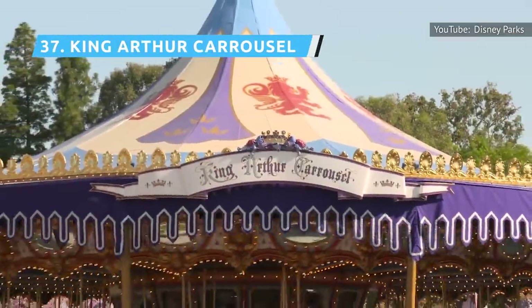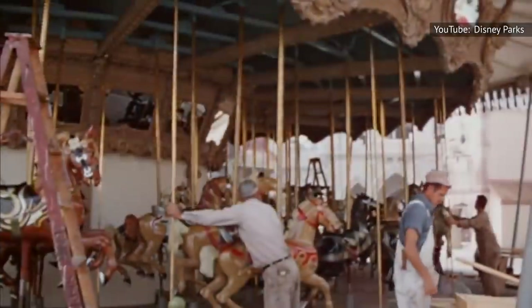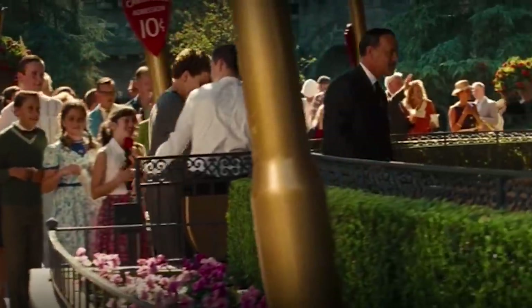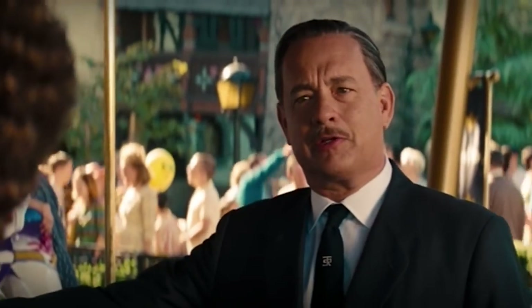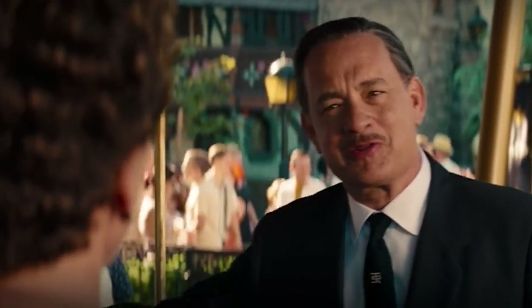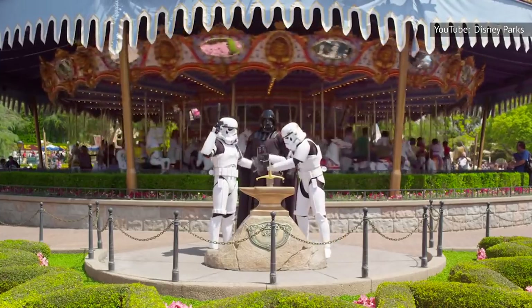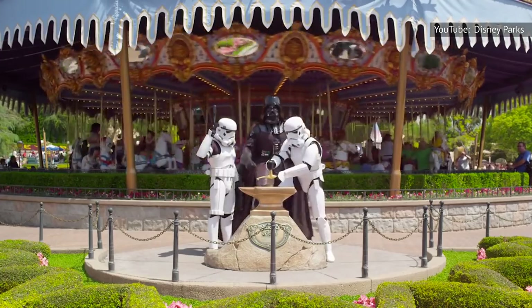King Arthur Carousel, one of the original 1955 opening day rides, was inspired by the Griffith Park merry-go-round in Los Angeles that Walt Disney used to love visiting with his children. It was also the scene of a key moment in the 2013 film Saving Mr. Banks. It may not be the most cutting-edge ride, but for the nostalgic, it's an old-fashioned classic that's the most Disney ride in all of Disneyland.